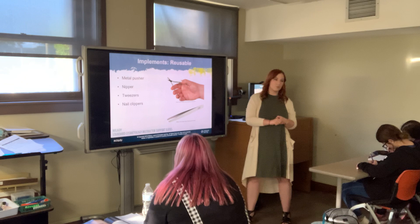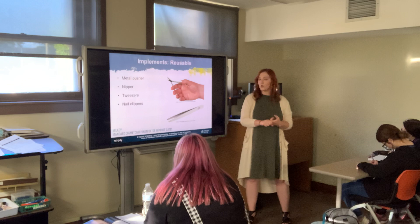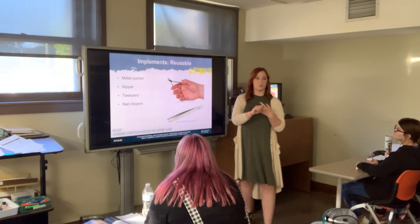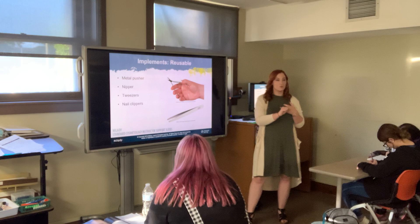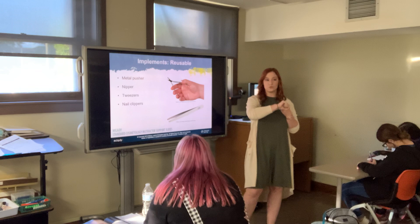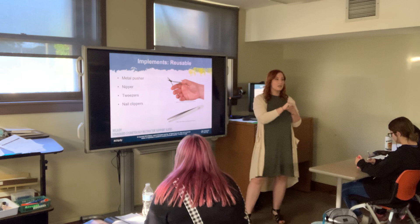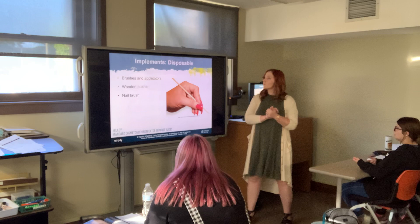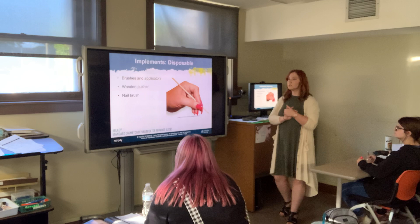Implements are everything reusable that you physically use during the service — metal nippers, tweezers, your pusher. There are wooden pushers and metal pushers. The wooden pusher would be thrown away; the metal pusher is disinfectable. Sanitation and disinfection are two different things: sanitation is cleaning and removal of debris, and then you proceed to disinfection. Implements can also include disposable items like the wooden pusher.